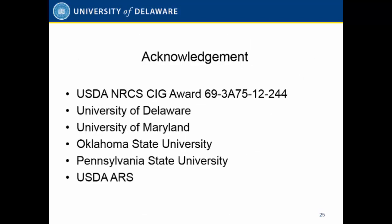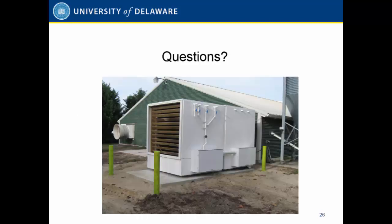This project was funded by the NRCS SAID grant and also by the university with matching funds. Thank you.